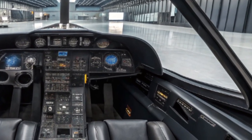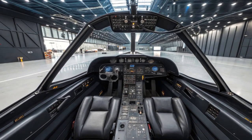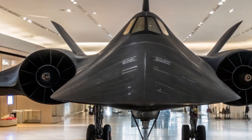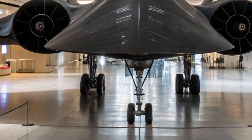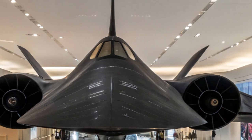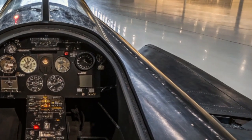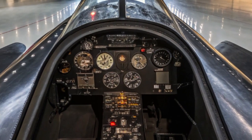Speaking of speed, the new Blackbird isn't limited to Mach 3.2 anymore. With its advanced scramjet engines and hybrid propulsion system, this upgraded version can now reportedly reach speeds exceeding Mach 5, entering the realm of hypersonic flight — that's more than 3,800 miles per hour, making it one of the fastest manned aircraft in the world in 2025. At such speeds, traditional jet fuel is no longer sufficient. The new SR-71 uses an advanced high-density fuel specifically engineered to handle the thermal and combustion requirements of hypersonic travel. The fuel also doubles as a coolant, circulating through critical systems to prevent overheating.